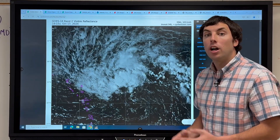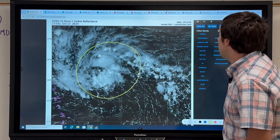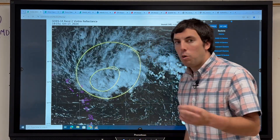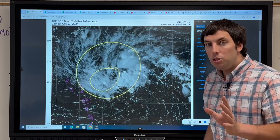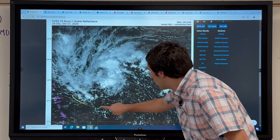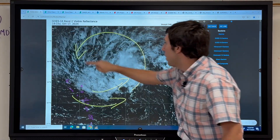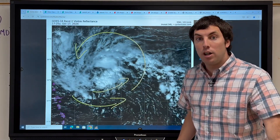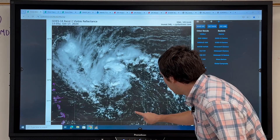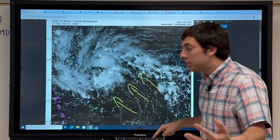We're keeping an eye on Invest 94L this afternoon. On the latest visible satellite imagery from CyclonicWX.com, we can see there is a little bit of deeper convection that we're watching right now, but the good news is this has not yet led to a closed surface low.